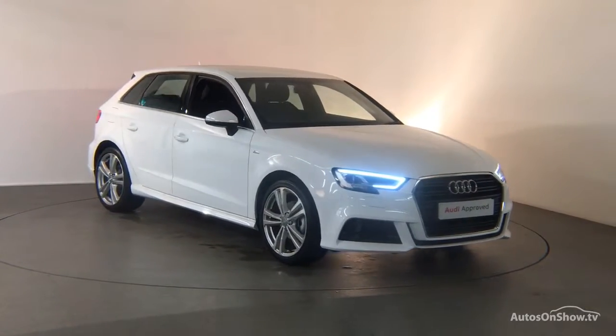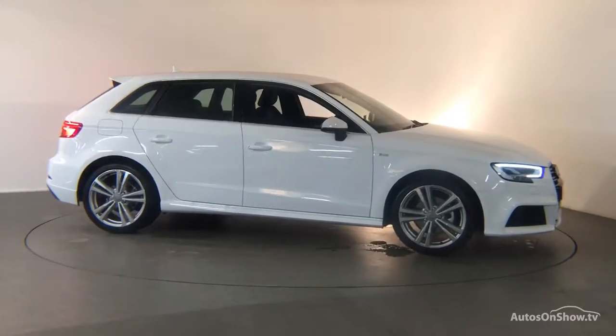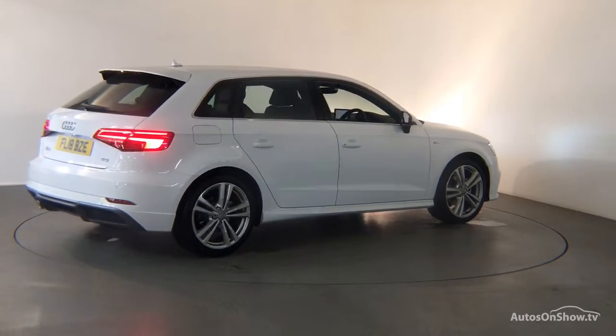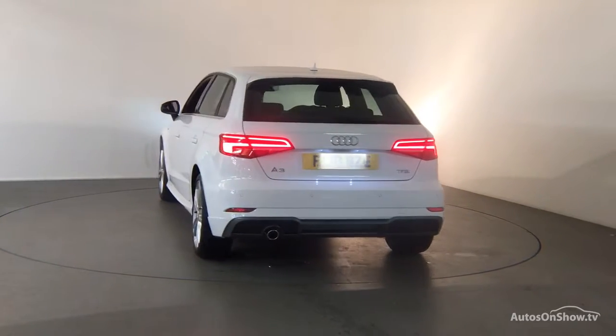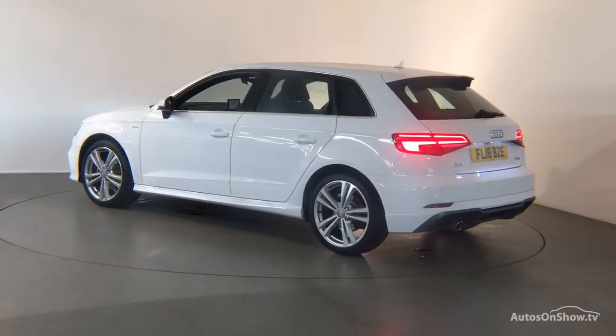What it takes to become an approved used Audi: before reaching our forecourt, every pre-owned Audi we receive has to go through six independent background checks that are completed with a full service history provided. Each car is subject to a stringent 145 separate mechanical, interior and exterior inspections.